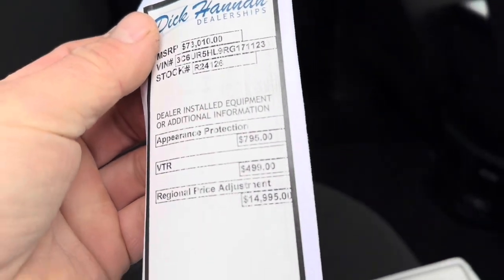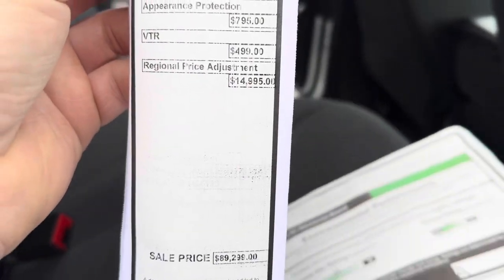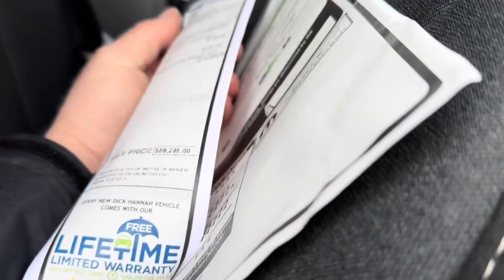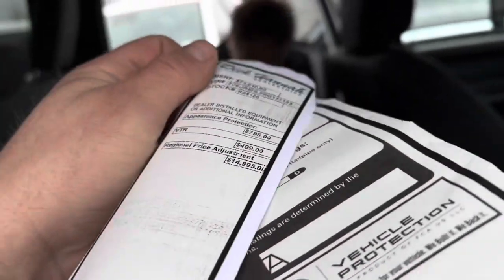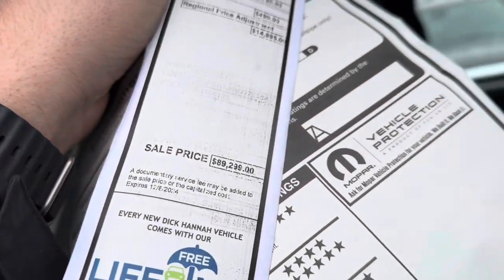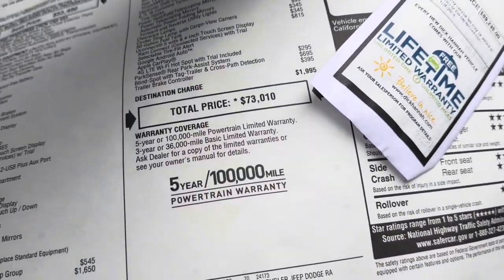Let me show you this sticker. 'Appearance protection' — some kind of ceramic coating. 'Regional price adjustment' — $15,000. What are they adjusting for $15,000? That's weird. So $89,000 is what they want, and factory is $73,000.